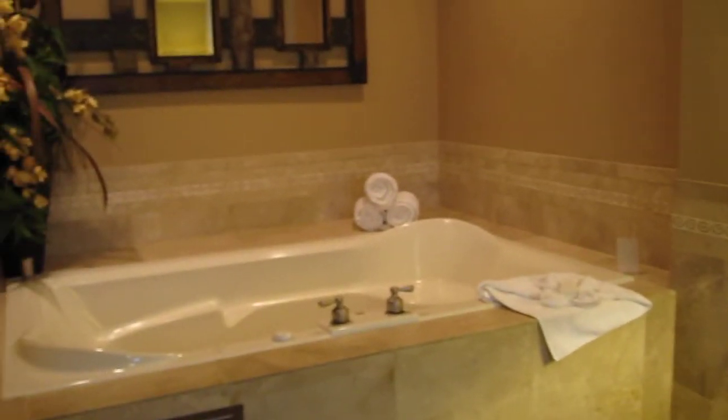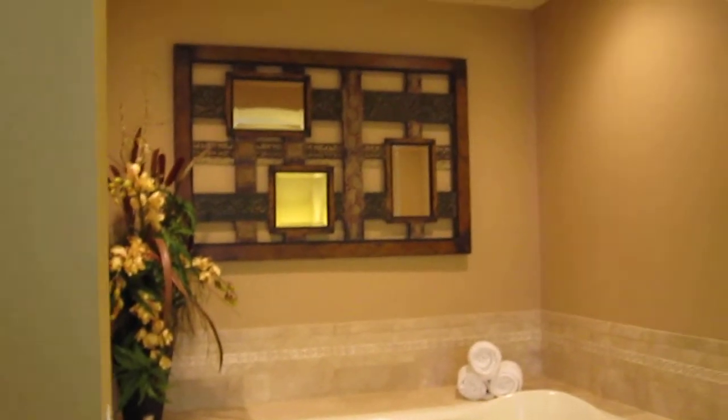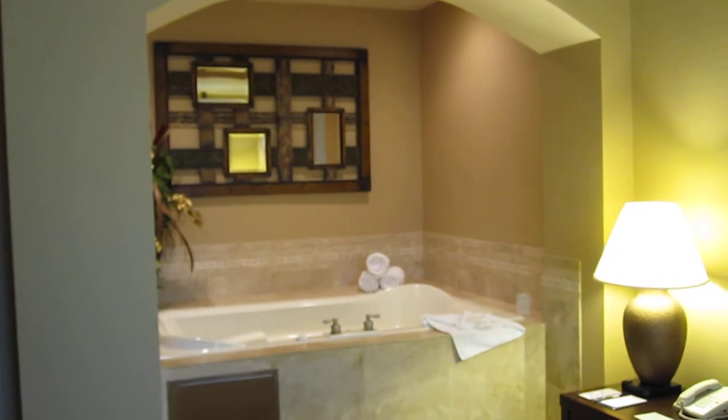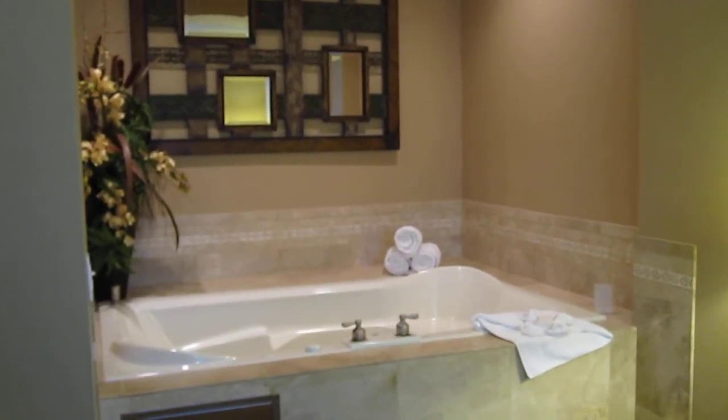Pan back, and here's the whirlpool. There you have it — room 150 at the Hilton Garden Inn, downtown Salt Lake City.